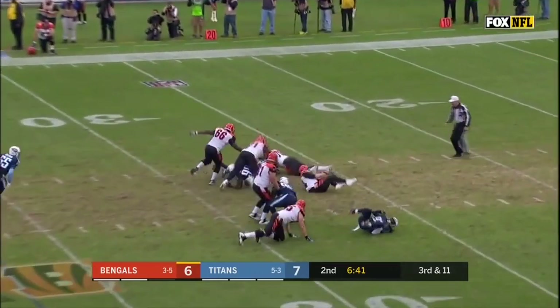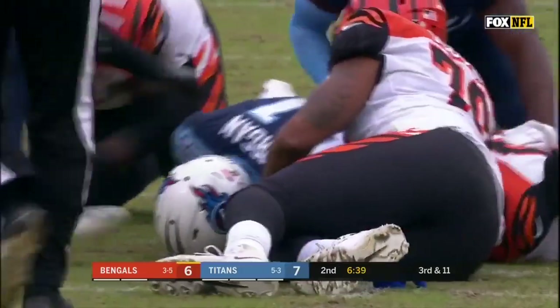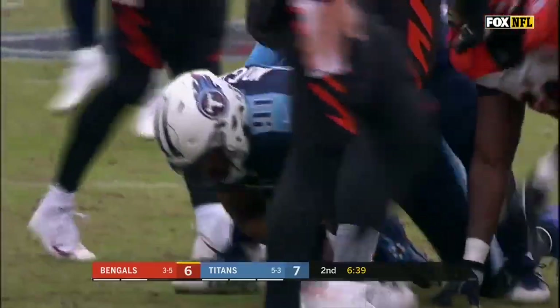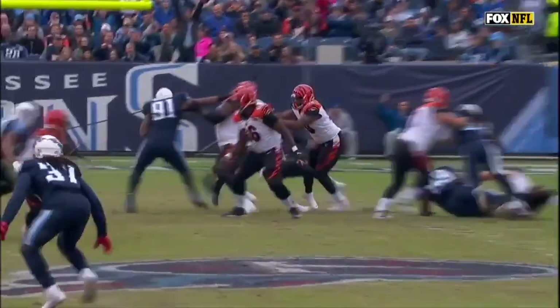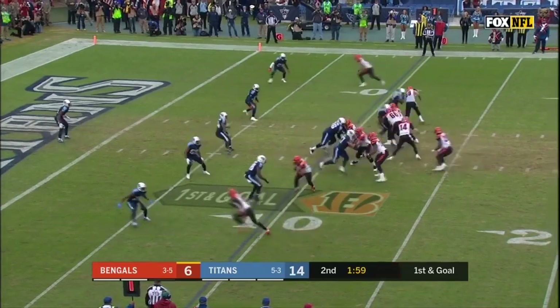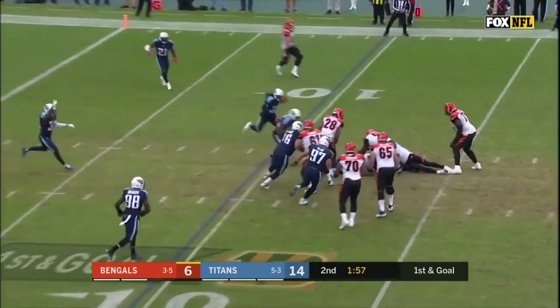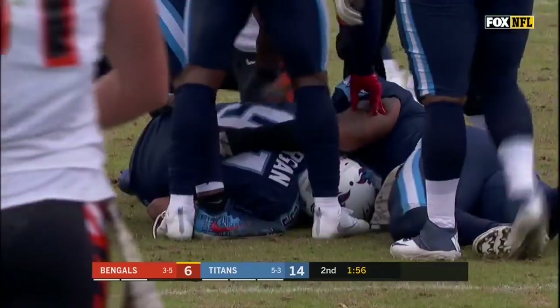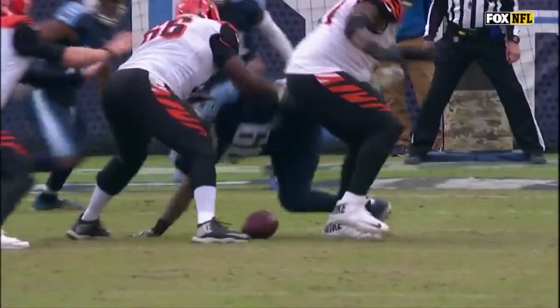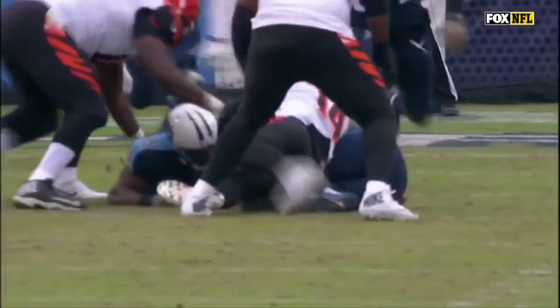Losing the ball is Dalton — fumble. It was Arakpo who forced it. Ball is loose, fumbled by Dalton. Hits him right in the hands, Andy Dalton — the ball is up, hits him right in the hands, just bounces, doesn't secure it.